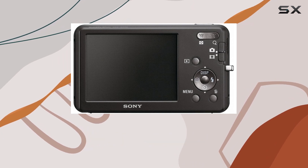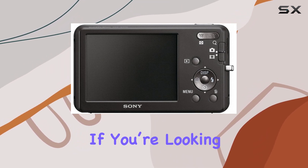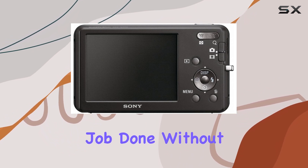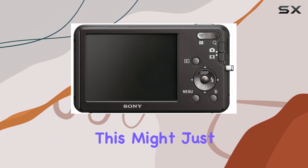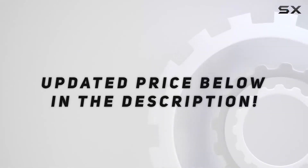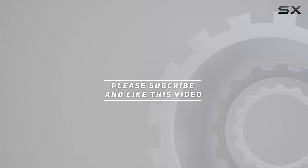In a nutshell, the Sony DSC-W310 is a reliable pocket-sized shooter with some neat features that make it a good option for everyday photography. If you're looking for a simple compact camera that gets the job done without too much fuss, this might just be the one for you. Check out the video description for an updated price, and thank you for watching.